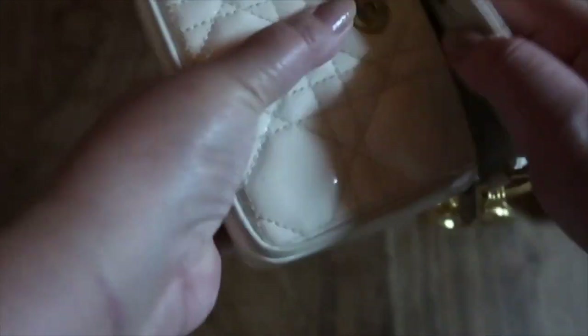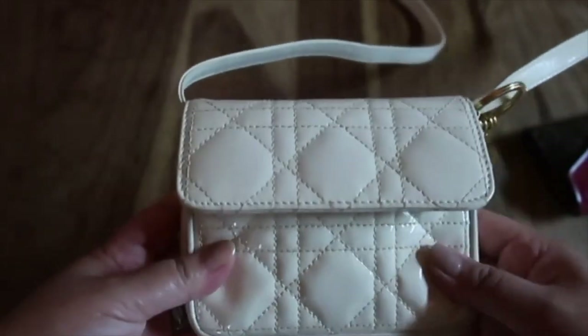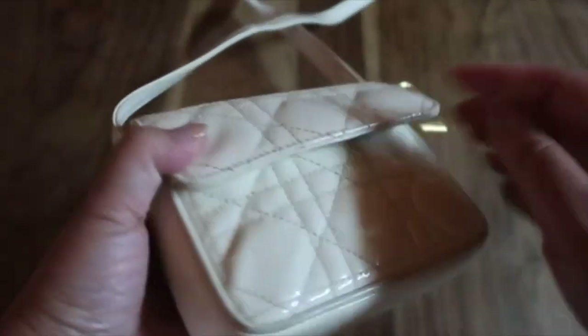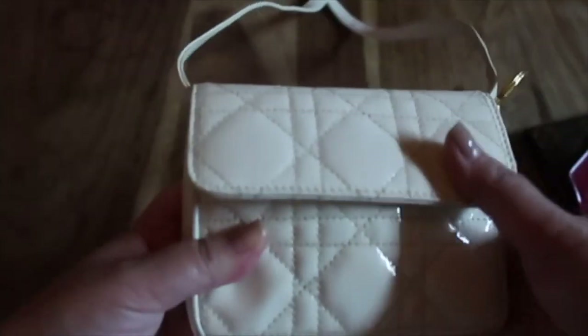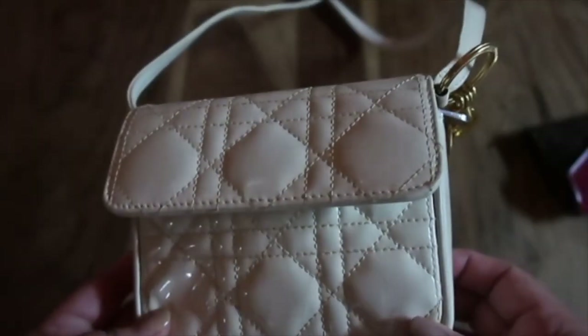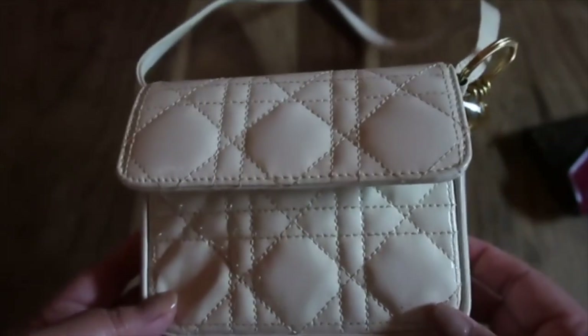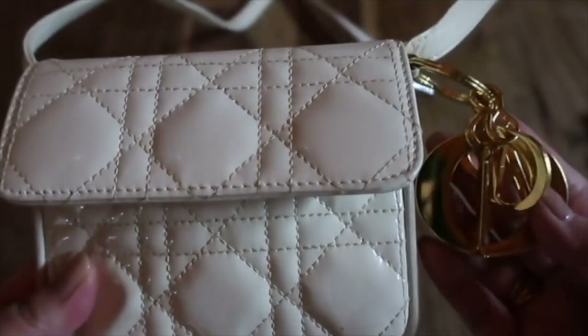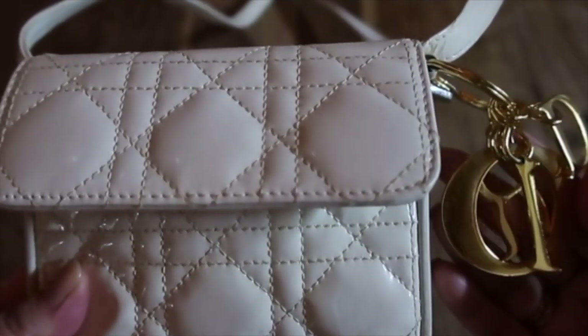Let's see if we can close this thing — it closed. It closed and it seems okay enough, secure enough. So yeah, that is what fits into this Dior mini bag. It is such a cute bag and it also has the Dior charm on it. It's a good crossbody bag — that's what fits in my Dior micro bag.